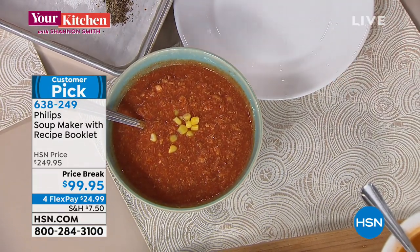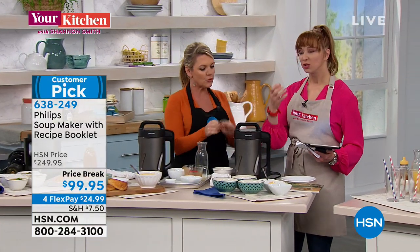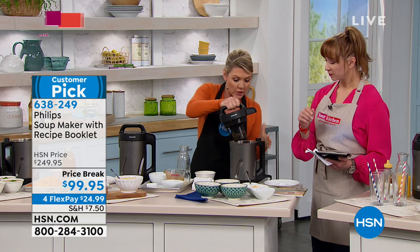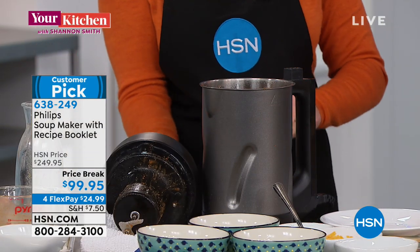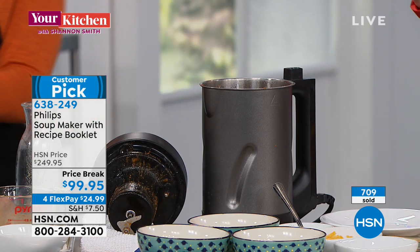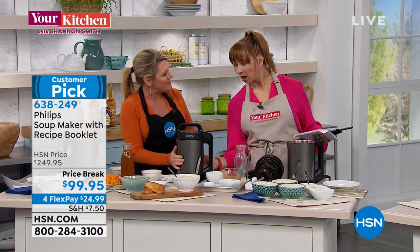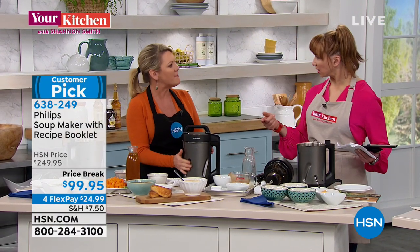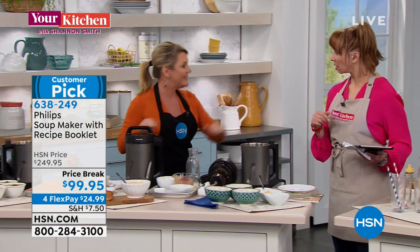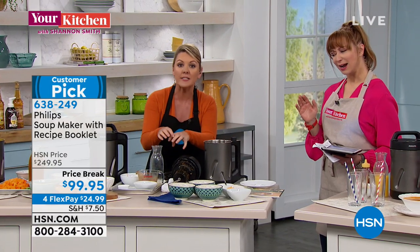To recap the bullet points: ingredients in, you get a full recipe book, you choose your program — chunky or puree — push the button, and it brings itself up to temperature, blends, and does the whole shebang. This is chili coming out chunky because that's how we want it. Right now it's beginning to mix — it will intermittently mix while heating itself up, and then it will cook. It goes through the whole process automatically.